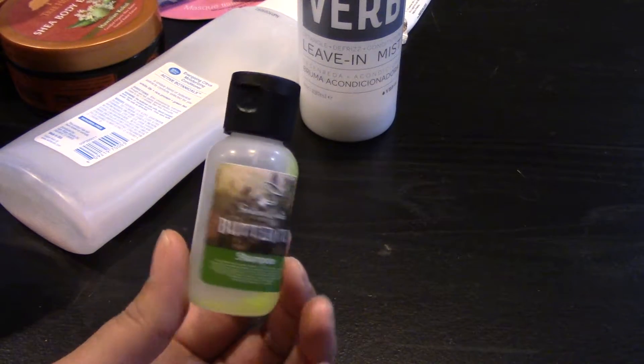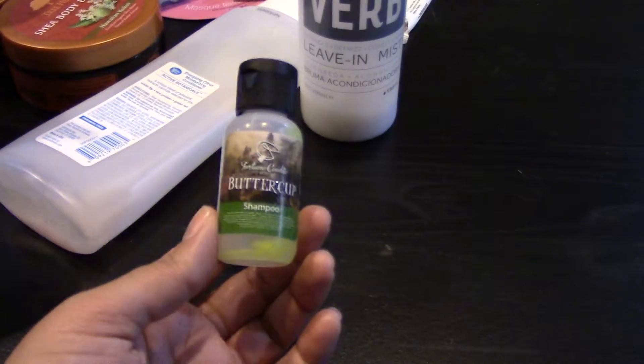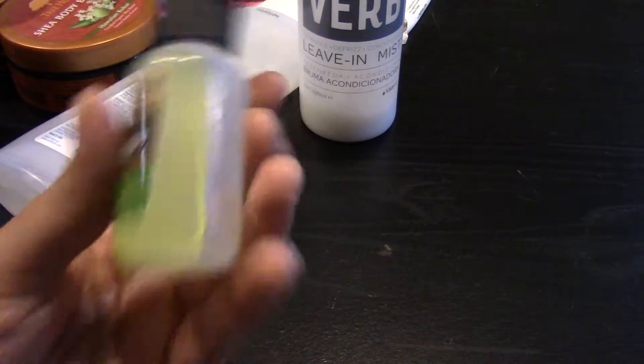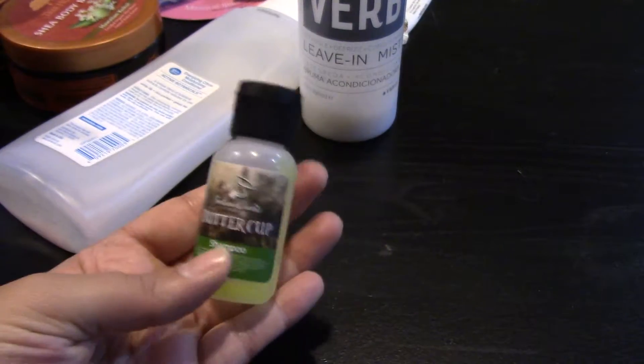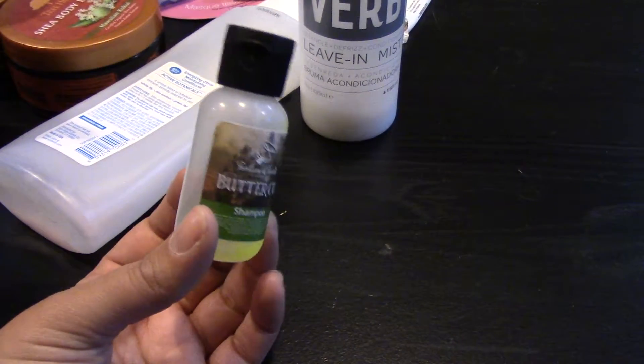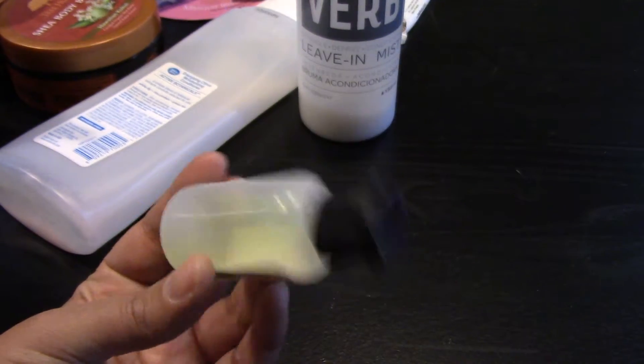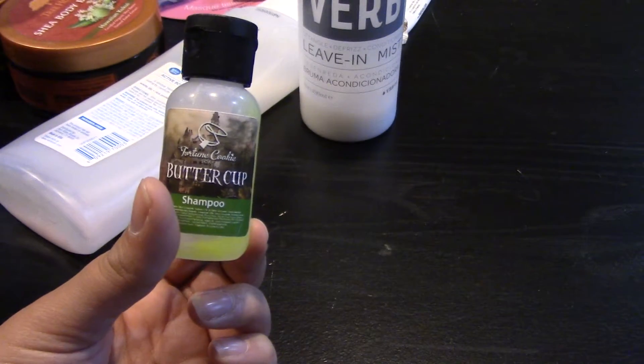From my fall 2016 Fortune Cookie Soap subscription box, I mostly finished up this sample of the shampoo. It smelled nice; I don't really remember how it made my hair feel, but I finished this one up.